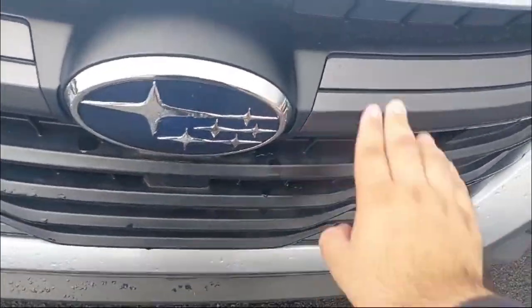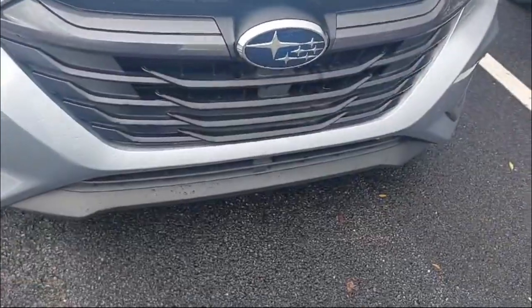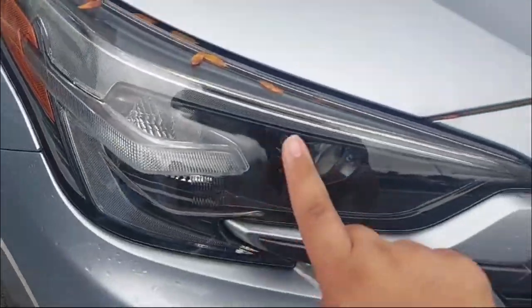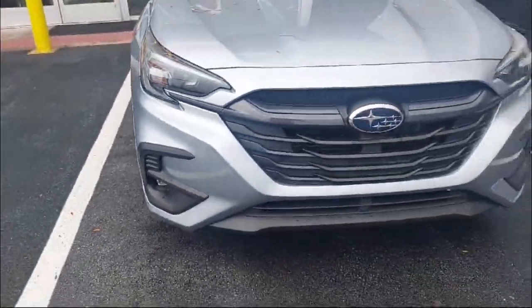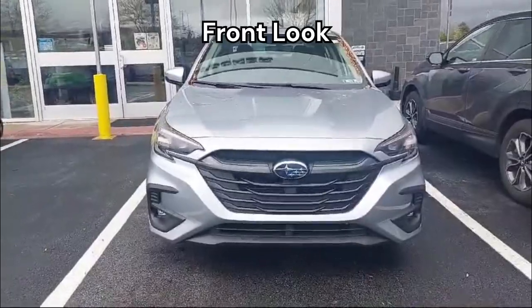We have this black, gorgeous-looking grille that continues all the way into the headlamps. We have these all-LED headlamps with the turn indicator, fog lamps down below the bumper, and the skid plate. That's our overall front look.